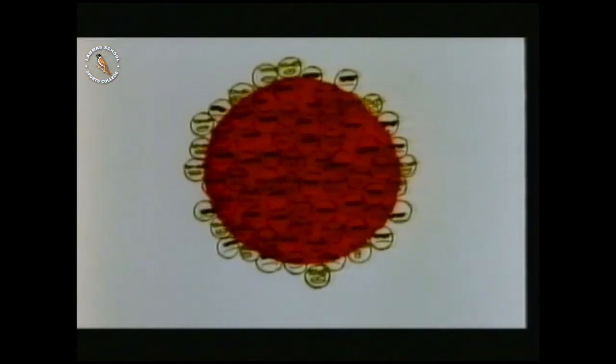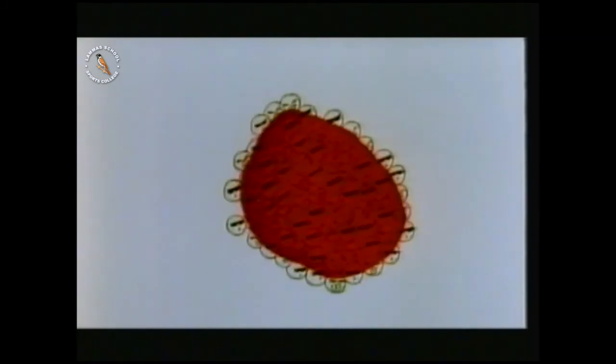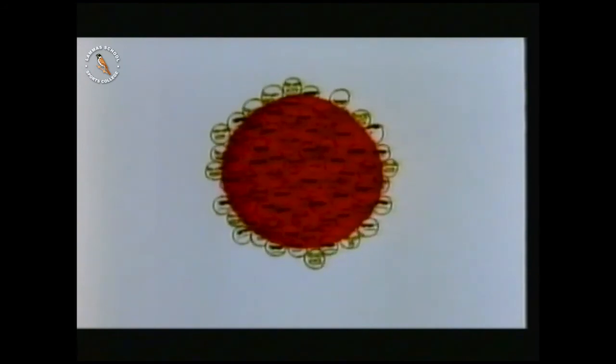The nucleus of every atom is made up from protons and neutrons, about the same number of each. The nuclei of most atoms stay like this forever, but radioactive nuclei are unstable — they're like pieces of popcorn waiting to pop. Once in its life, a radioactive nucleus decays and throws out part of itself as radiation. Some atoms throw out a pair of protons and a pair of neutrons together as a particle. This is alpha radiation.